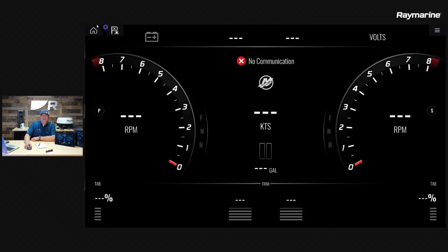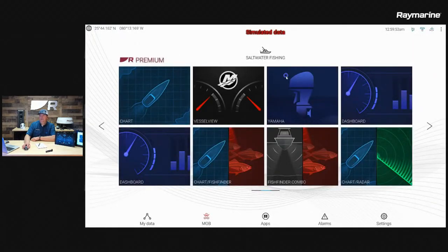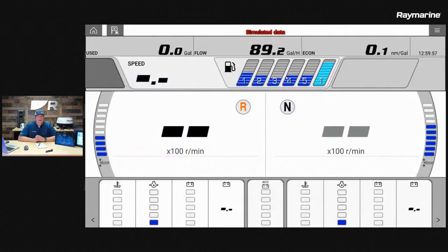In addition to Mercury, we can also do this with Yamaha engines. Here is a Yamaha display page — we connect up to their Command Link Plus or Command Link network, and again this looks exactly like the layout you would have on a CL5 or CL7 Yamaha display, but it's showing up on your Axiom. You can run it full screen and get all your engine data, but you also still have access to your radar, chart, and sonar. Similar to Mercury, you're getting Yamaha-specific alarms, diagnostics, and other controls, with all the fonts and graphics exactly Yamaha-specific.